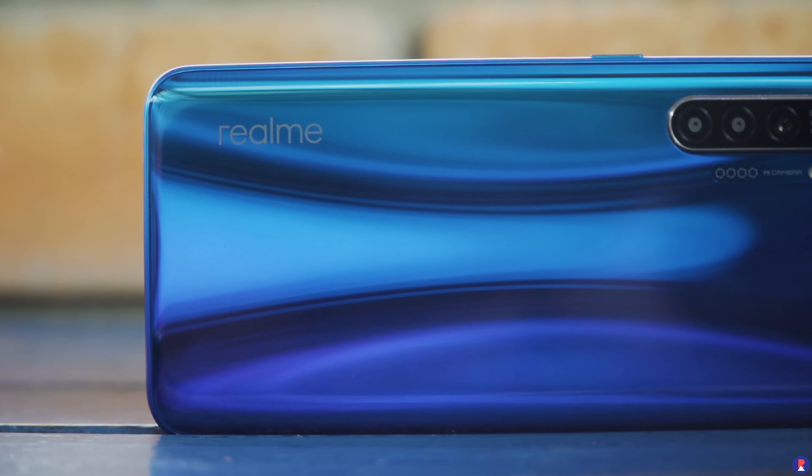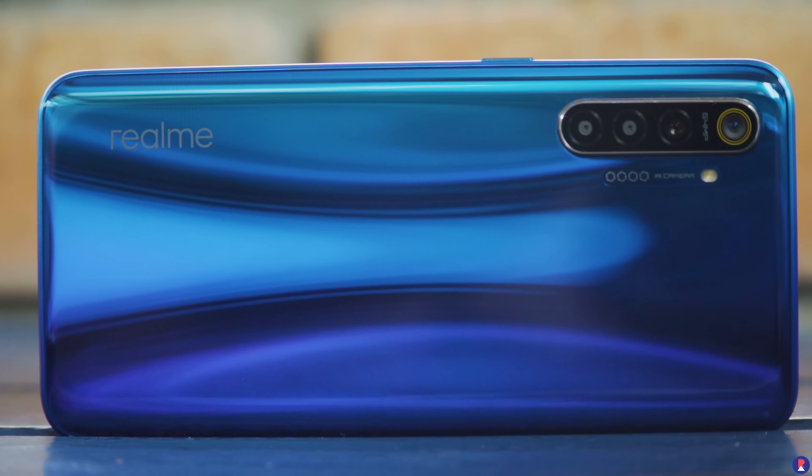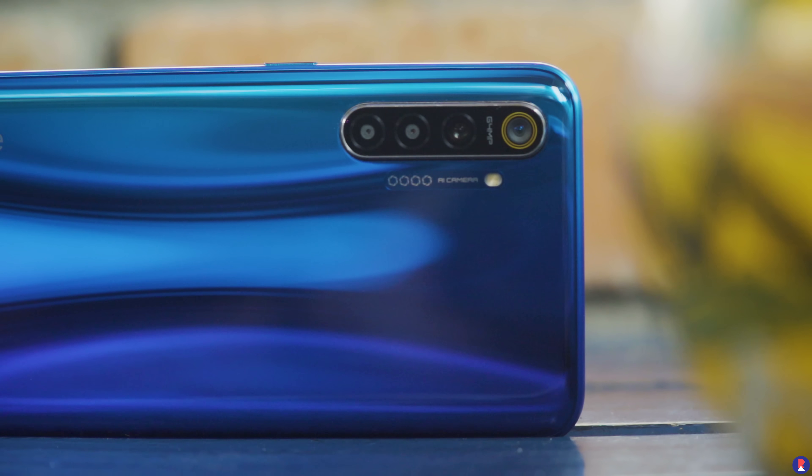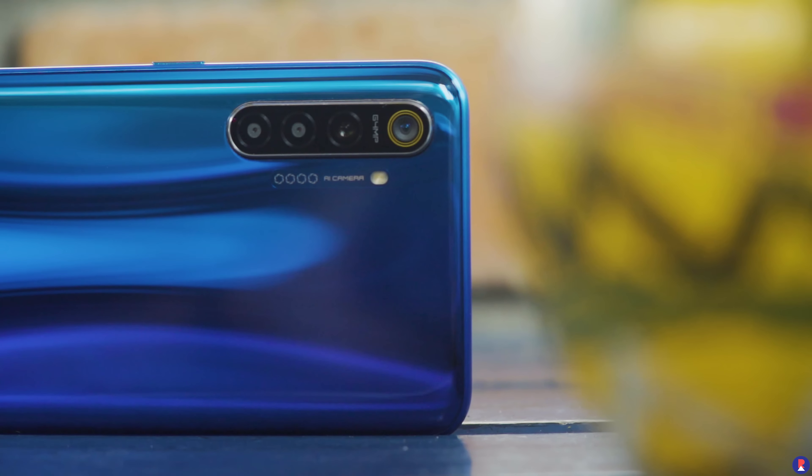The in-display fingerprint scanner, made possible by the Super AMOLED display, is fast and accurate — in fact better than some implementations even in flagship phones such as the S10 and S10 Plus, which is impressive at this price point. You can customize the unlock animation to your liking. The face unlock, done using the front-facing camera, is also fast, accurate, and works well even in low light. You can compensate screen brightness in dim situations, and the raise-to-wake feature works well with face unlock. It doesn't work 360 degrees though — Xiaomi phones have that — but it's not a deal breaker.